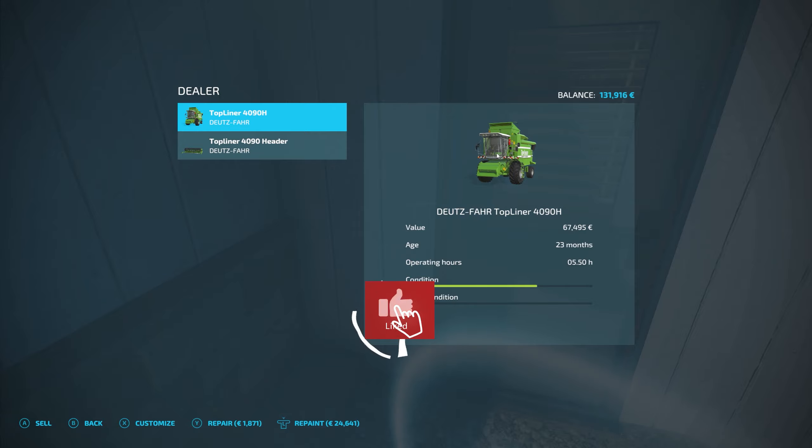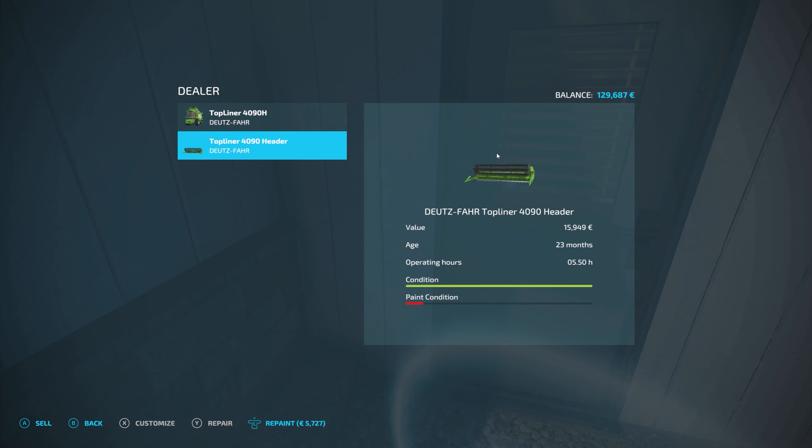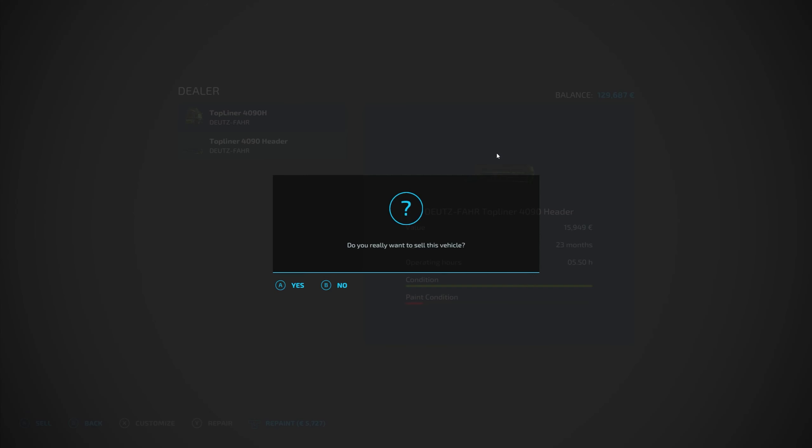Hello, everyone. Welcome back to Farming Simulator 2022. We're back in our harvester, our beautiful top liner. If you recall last episode, we did take a little contract here to harvest some canola from this field and had to sell most of it to a competitor. But we have a little that made its way to our oil mill production. We also harvested a field over yonder for some wheat.